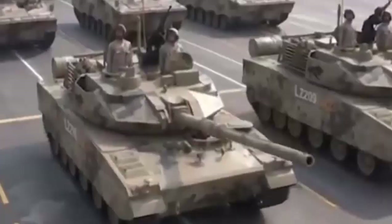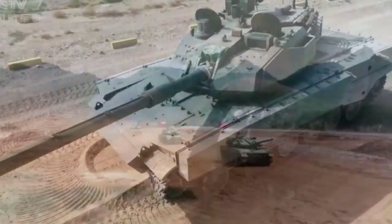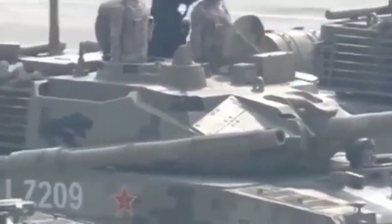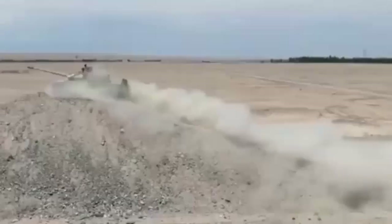The Black Panther sports a 105mm rifled gun, which is smaller than most main battle tanks of today with their 125mm guns. This rifled gun can launch multiple forms of ammunition, including potent laser-guided anti-tank missiles. Thus, the range and lethality is considerably increased when the Type 15 squares off against other main battle tanks.